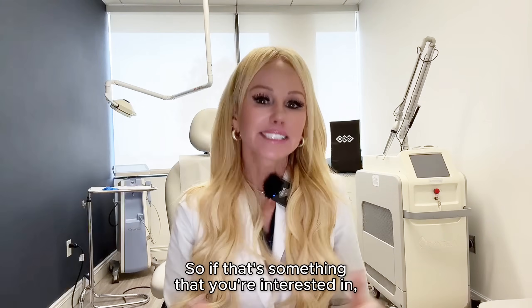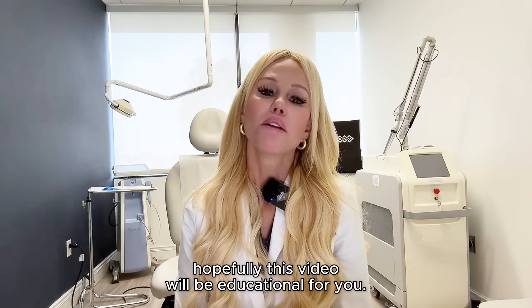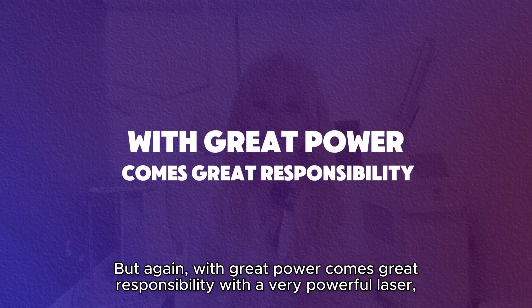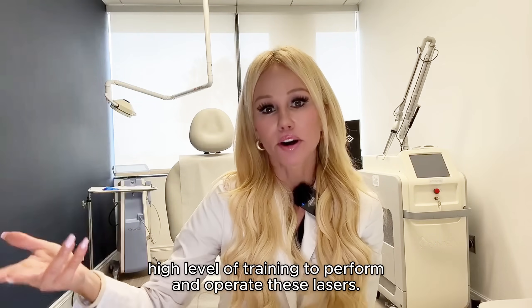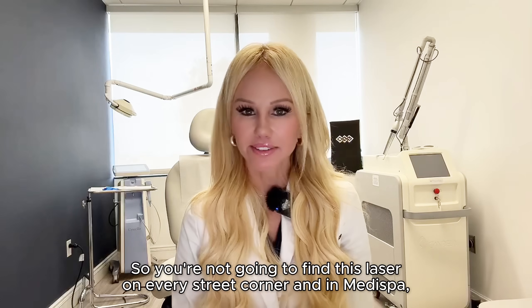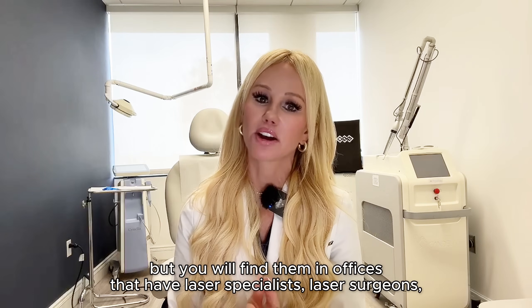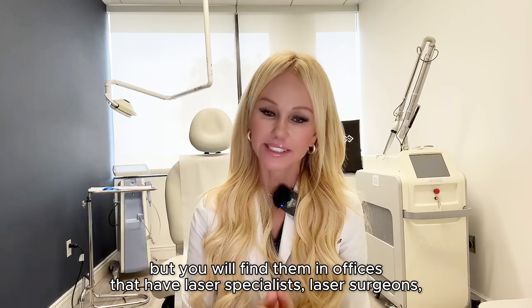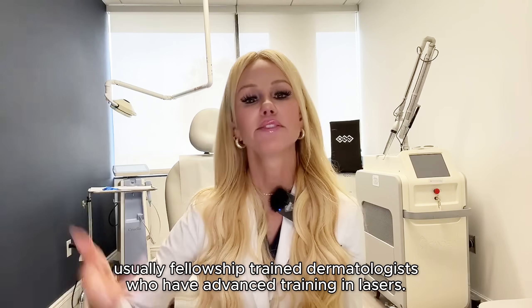If that's something you're interested in, hopefully this video will be educational for you. But with great power comes great responsibility — with a very powerful laser, you need a high level of training to perform and operate these lasers. You're not going to find this laser on every street corner and in many spas, but you will find them in offices that have laser specialists, laser surgeons — usually fellowship-trained dermatologists who have advanced training in lasers.